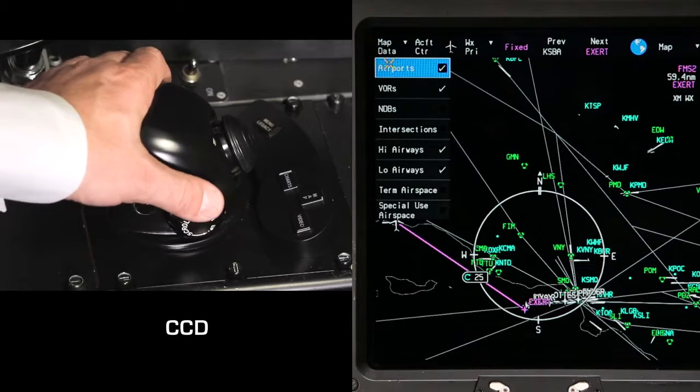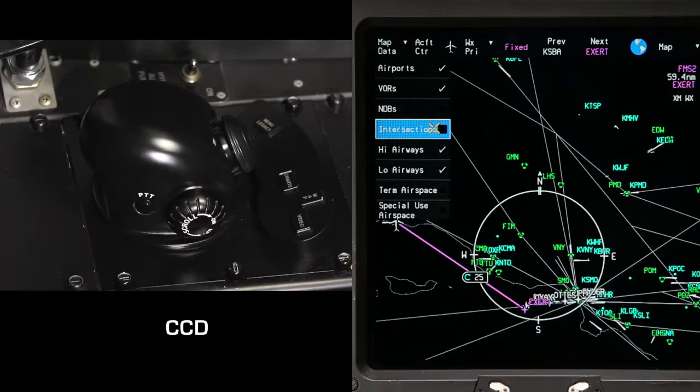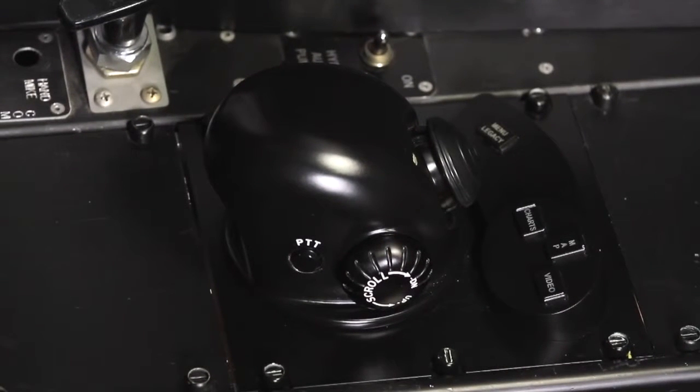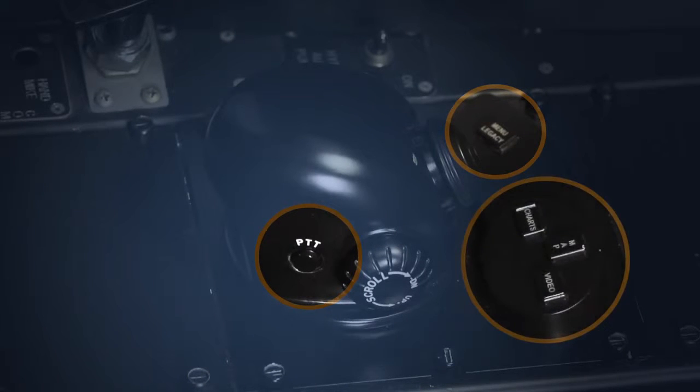The display is controlled by a cursor control device, or CCD. In addition to the cursor controller, the CCD also has a push-to-talk button, a menu legacy button, and three shortcut buttons.